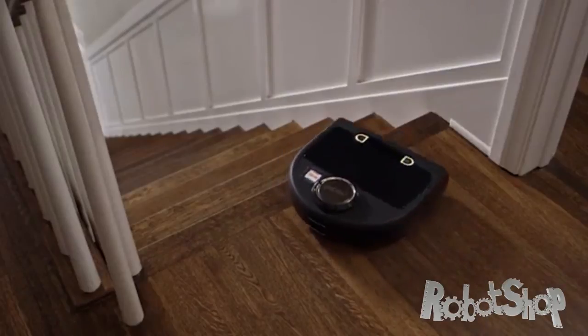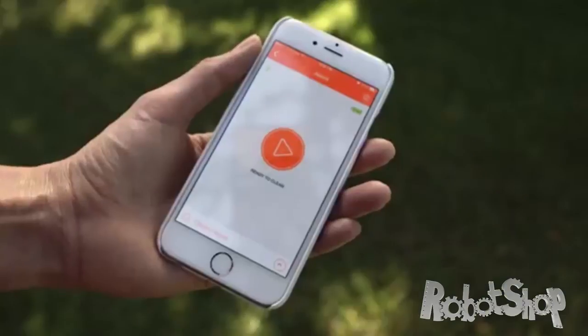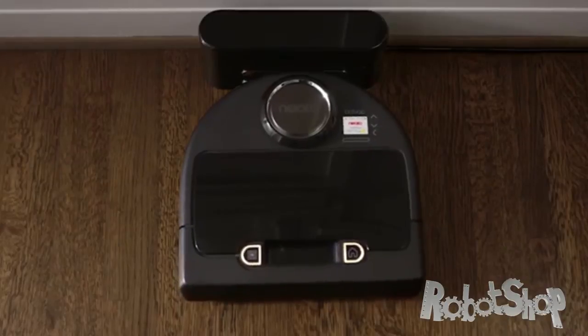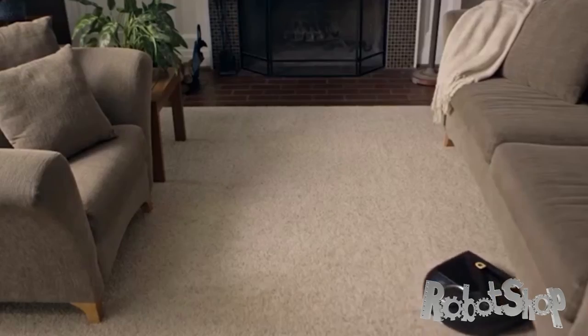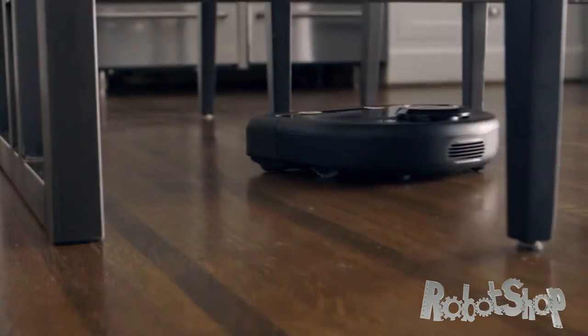It knows to avoid stairs and ledges. It knows how to see and clean in the dark. It knows when to clean when you tell it to, and now it knows your life from the palm of your hand. It even knows when it needs to recharge and is smart enough to pick up right where it left off. Yes, this is one smart bot. Neato — the smartest, most powerful, connected robot vacuum on the market.